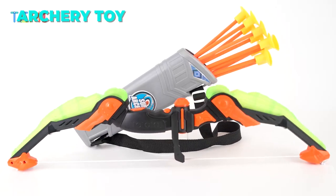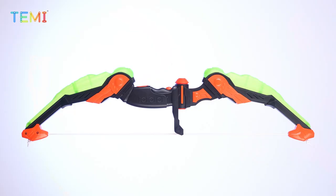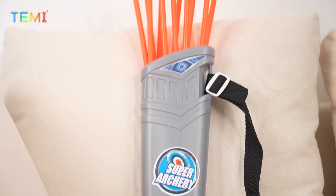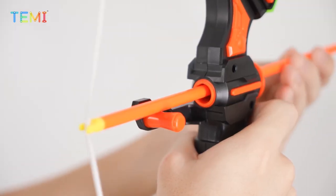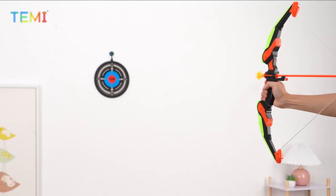The next toy I have for you is the Temi Kids Archery Bow and Arrow Toy. This is an outdoor hunting play set that comes with two bows, 20 suction cup arrows, a target, and a quiver. The bows have LED lights that light up when you pull the string, adding some extra flair to your shots. The arrows have soft rubber tips that stick to the target or any smooth surface.